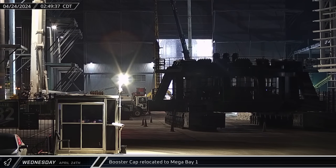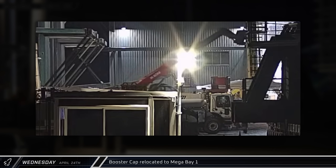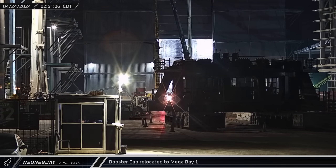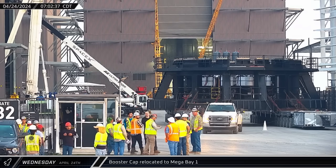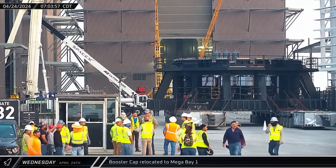About an hour and a half later, the new booster cap was brought into the ring yard from between High Bay and Mega Bay 1 and set down outside the booster bay. This ring is speculated to simply be a hat for boosters to wear outside to protect the elements on the top of the rocket when no hot staging ring has been installed. After dawn, the cap was taken inside the bay.